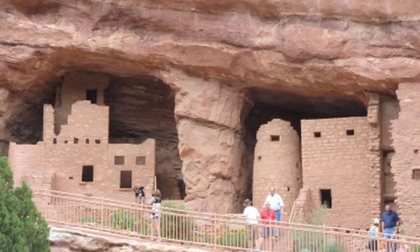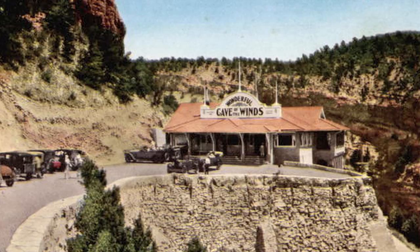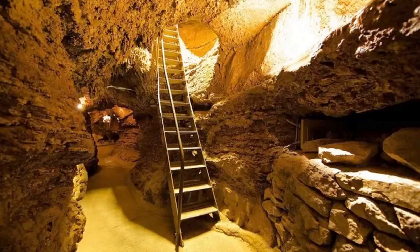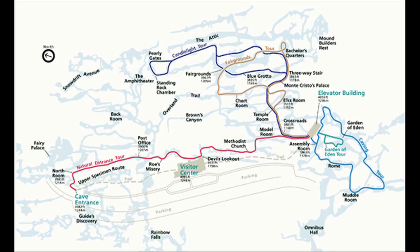A thousand years before General Palmer ever set eyes on the area, there were quite a few people already living here. The cliffs are full of caves, which attracted some of the Native Americans, and later attracted tourists as well. The complex of caves known as the Cave of the Winds became a very popular tourist attraction. One of the mountain ridges here is just riddled with miles and miles of caves, and unlike some cave systems, this is practically in downtown Manitou Springs. They've got several different tours you can take through the caves.